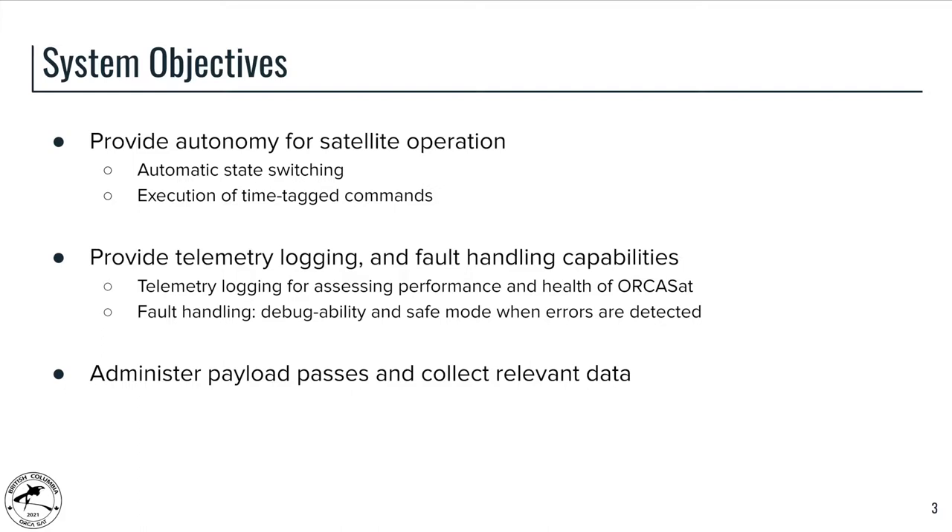Firstly, the CNDH needs to provide autonomy for the satellite, including automatic state switching as the satellite executes the concept of operations, as well as executing time-tagged commands at defined points in the future. Secondly, the system needs to provide telemetry logging and fault handling capabilities to assess the performance and health of ORCASAT, detect errors, and bring the whole system back into safe mode to ensure errors are not propagated. Thirdly, the CNDH system needs to administer payload passes and collect data relevant to those passes to downlink to appropriate operators.